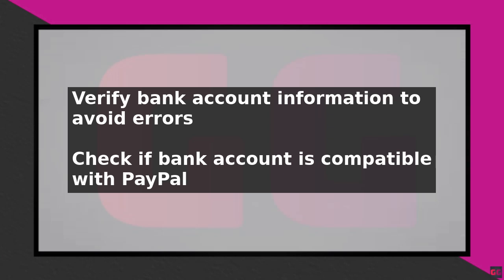Next, check if your bank account is compatible with PayPal. Some banks may not be supported, so it is essential to confirm this before proceeding. You can do this by visiting the PayPal website and checking their list of supported banks.